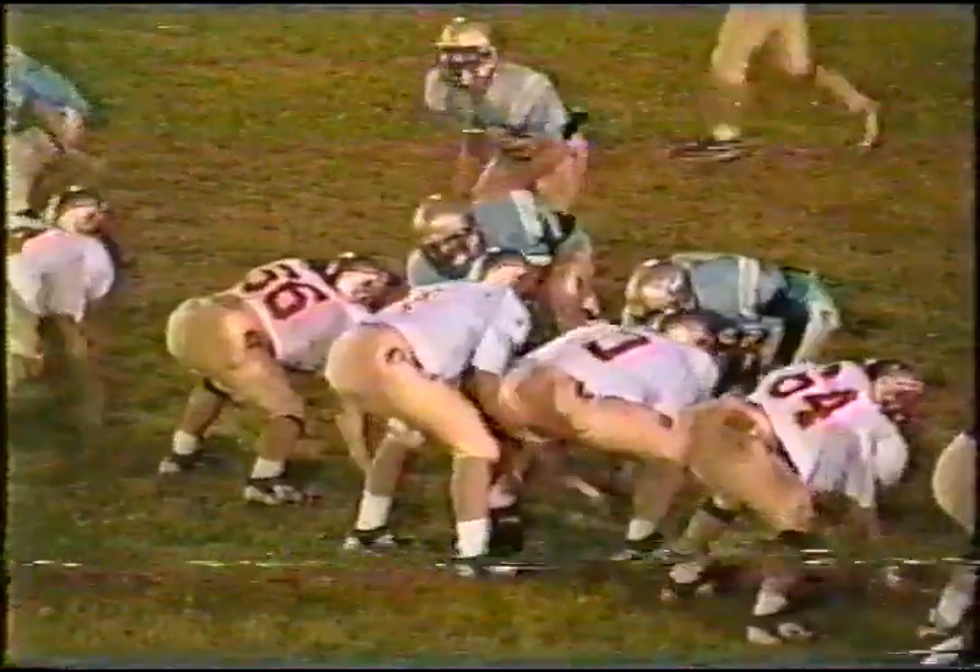Getting the play. Handoff to Jones — Adam Jones is hit by number 60 in the backfield. Adam was able to fall forward and get a couple of yards, bringing up third and about two. Mike came out of that play a little gimpy.